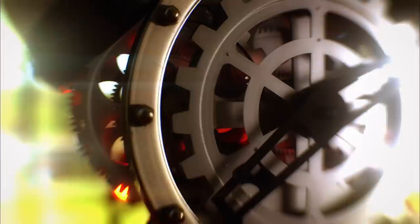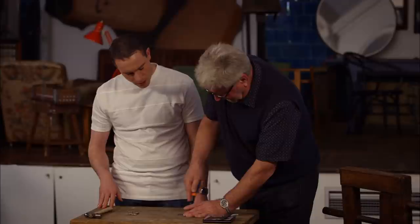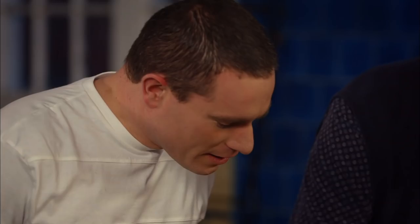You seem to have been testing gadgets which triumphed. In first place was the Oral-B Pro 6500. The news has come in and they're going with the Oral-B toothbrush.